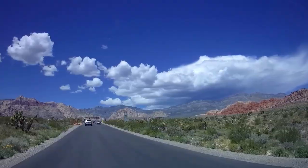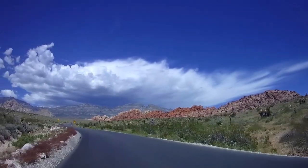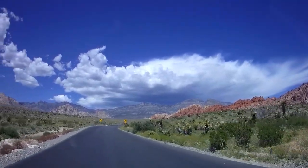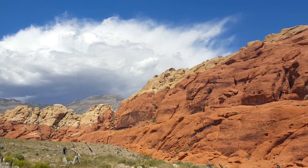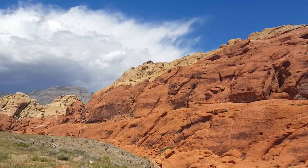Wait till you see how beautiful this is. Red Rock Canyon is about 22 miles from our campsite at the Oasis RV Resort in Las Vegas.